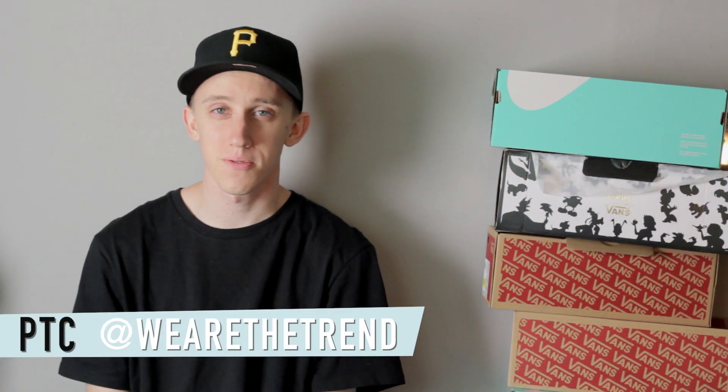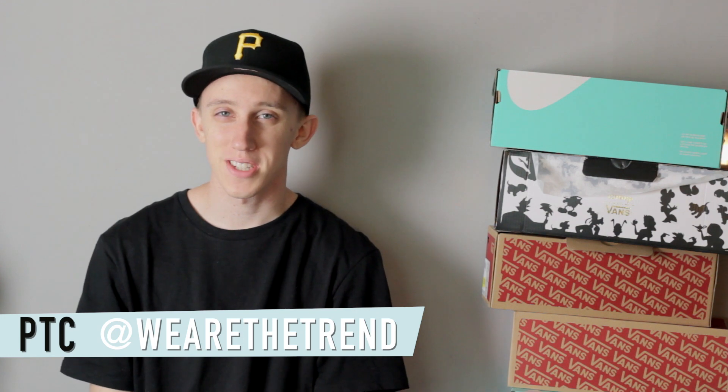What's up guys, PTC aka We Are The Trend, back with another video. Told you it'd be a little bit quicker this time. I have a bunch of pickups to show you — primarily sneakers, basically only sneakers — that I picked up in the past three to four months. Wide variety of brands: Vans, Adidas, Nike, Jordan. I'm gonna stop talking and jump right into the Vans first.